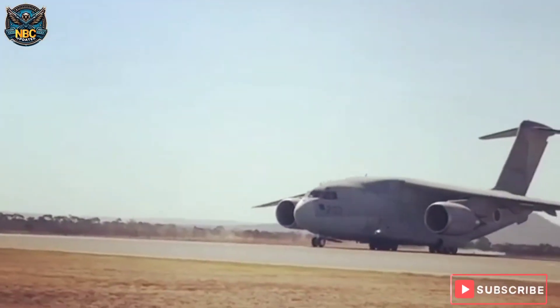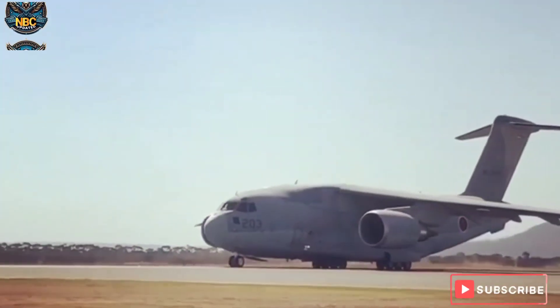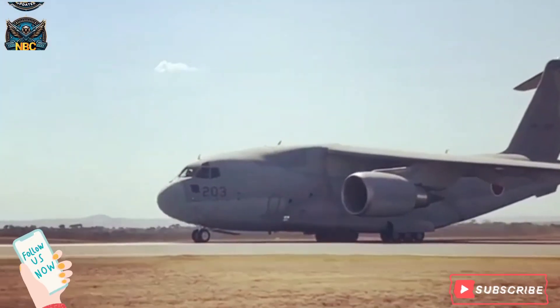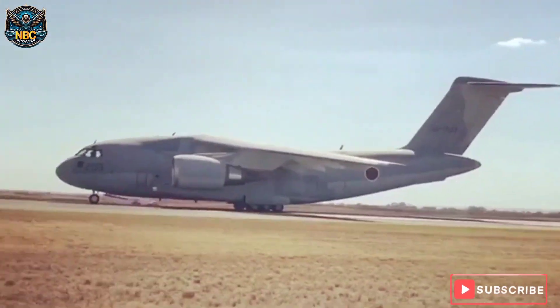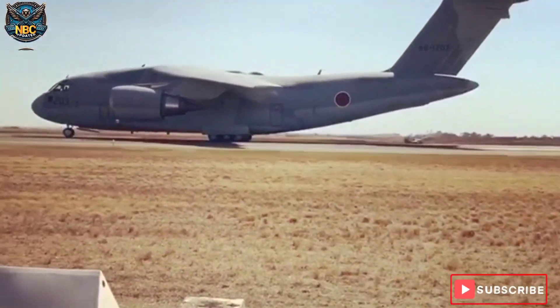Hello and welcome to NBC Update. In this video, we will explore the Japanese Kawasaki C-2, a mid-sized, twin-turbofan engine, long-range, high-speed military transport aircraft developed and manufactured by Kawasaki Aerospace Company.